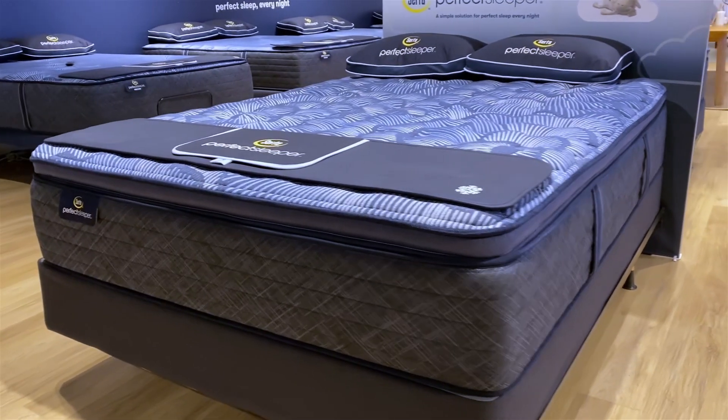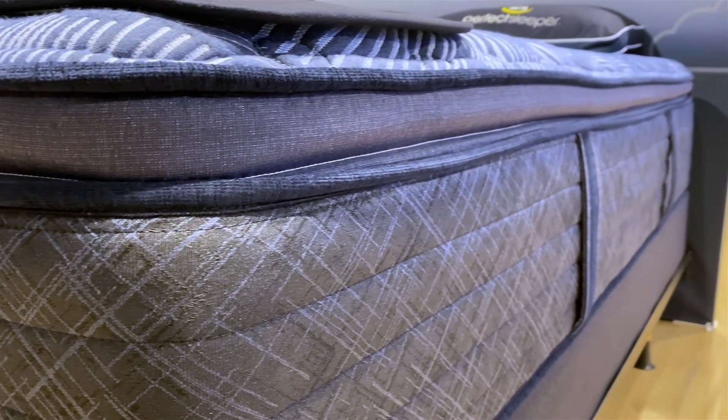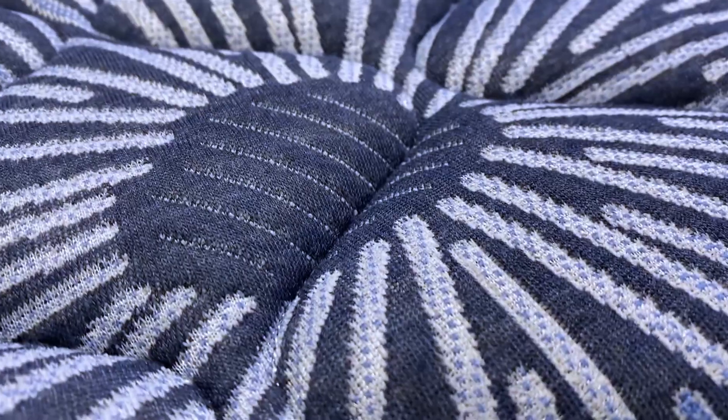There are a couple things you ought to know right up front about Serta Perfect Sleeper. Number one, with this collection, Serta is really principally focused on delivering as much value as they can to the consumer by bringing as many features as they can to lower, more accessible price points, including some price points that are well below $1,000.